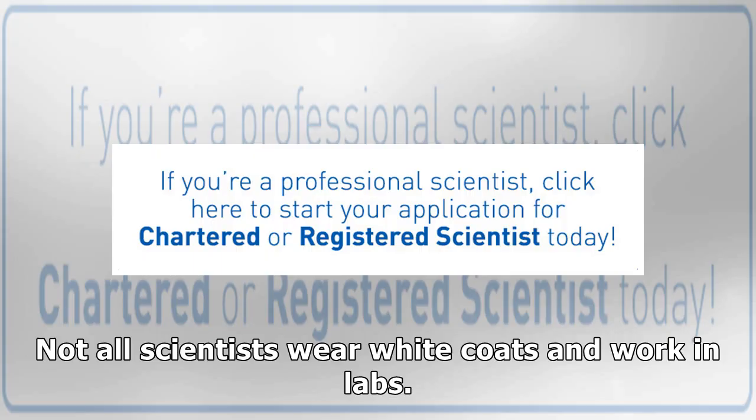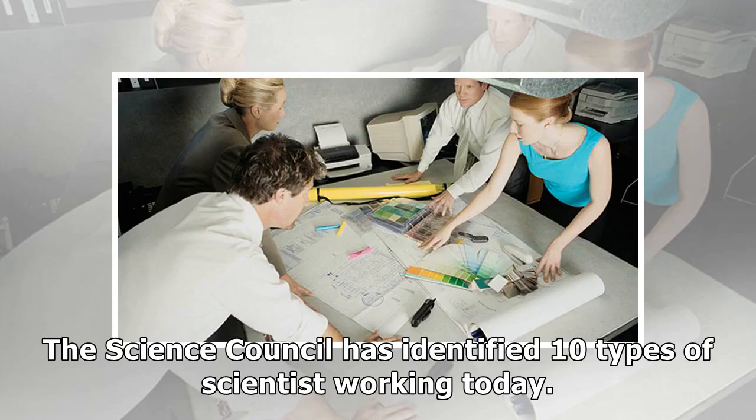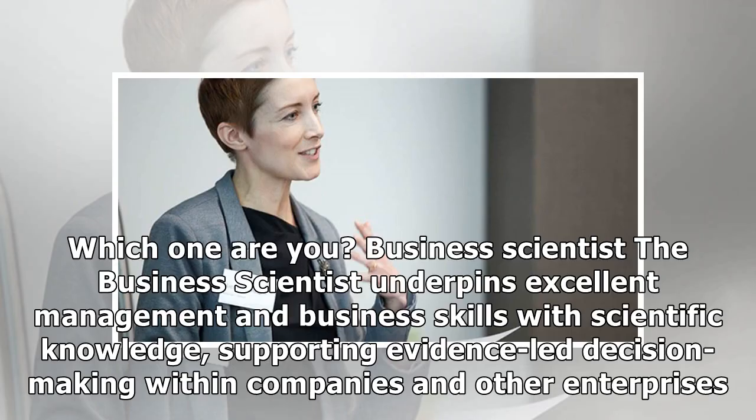Not all scientists wear white coats and work in labs. There is a wide variety of jobs and careers that require knowledge and application of science, from research to business and from regulation to teaching. The Science Council has identified 10 types of scientists working today. Which one are you?